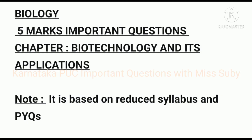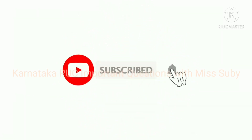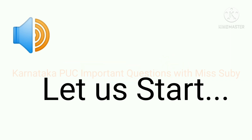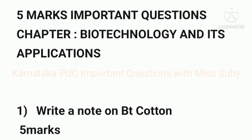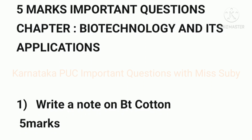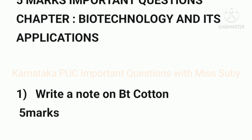Hello friends! In today's video we will see five mark important questions from the chapter 'Biotechnology and its Applications,' based on the reduced syllabus and previous years' question papers. Before we start, please subscribe to my channel and hit the bell icon to get more important videos like this.